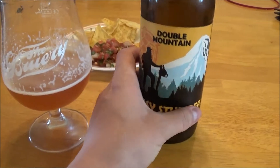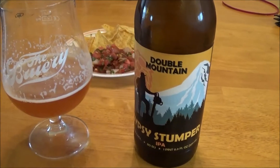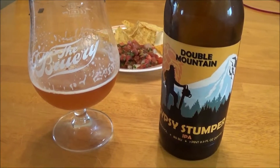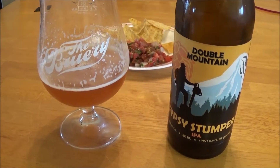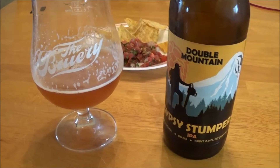I don't know. Some caramel, toffee, stuff like that. Not really impressed with this one. It's just not very interesting. It's more malty than I would like and it doesn't really have as much hop character as I would expect from an IPA, but yeah, it's alright.